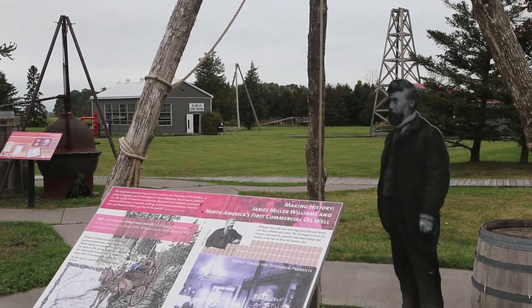I'm Donna Barnes at the Oil Museum of Canada, here in Oil Springs, Ontario. We're about 30 minutes south of Sarnia.